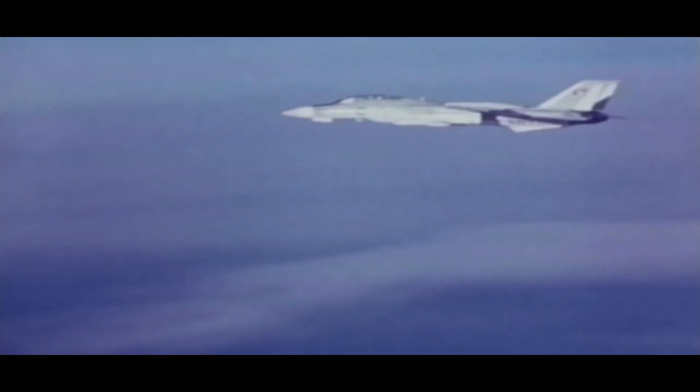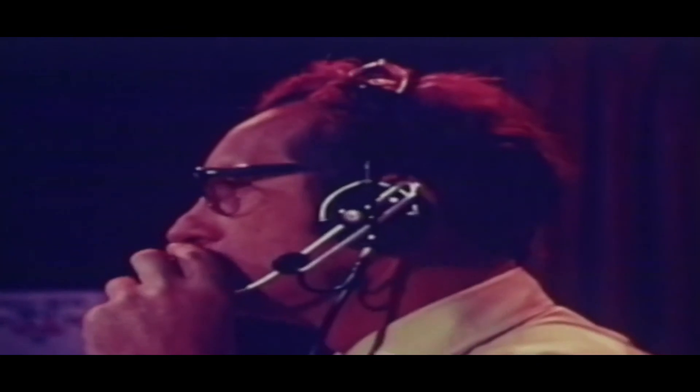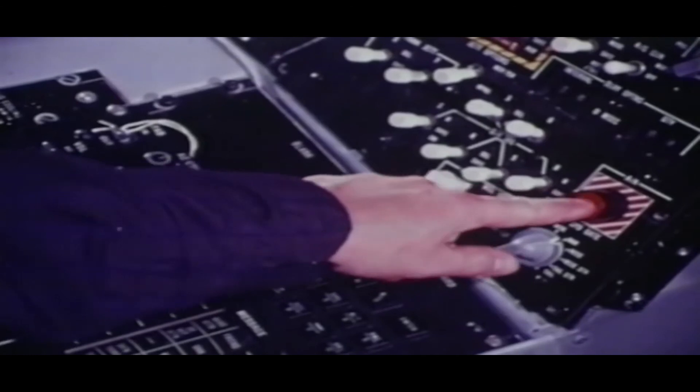From that point on, the pilot just pressed the firing button as targets became locked on. Six-one — one's away. Two's in the air. Three's in the air. Four's in the air. Fourth missile in the air. At one time, all six missiles were in the air tracking their targets. This was due to the 50-mile range of the Phoenix.